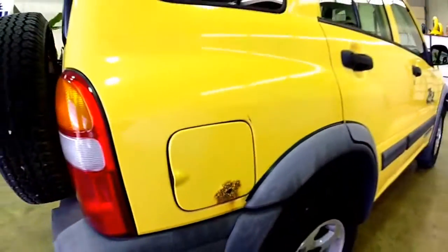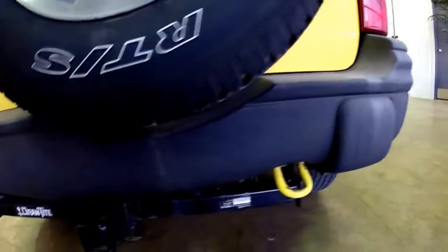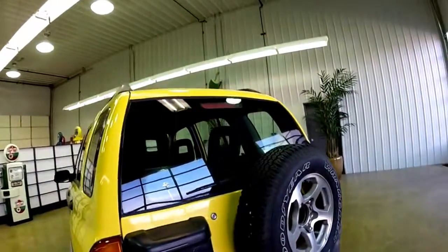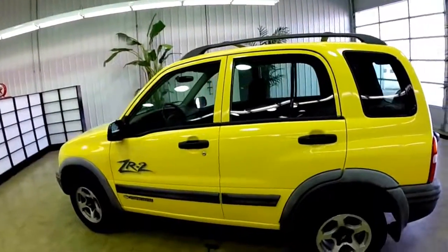This vehicle is painted in yellow. It has a gray cloth interior. It does have a draw tight receiver hitch on it. It has a 2.5 liter V6 engine and a four speed automatic transmission.